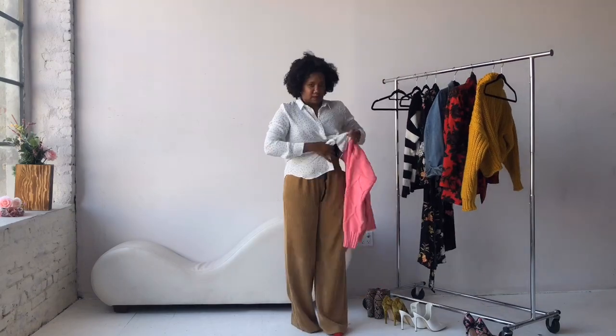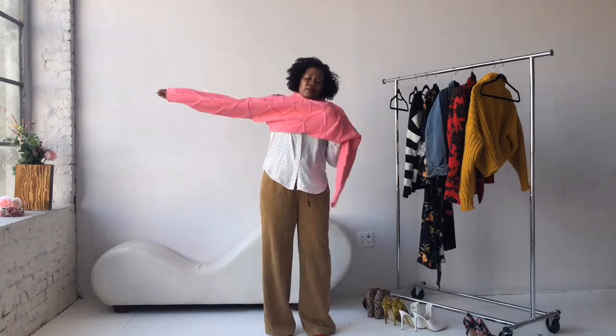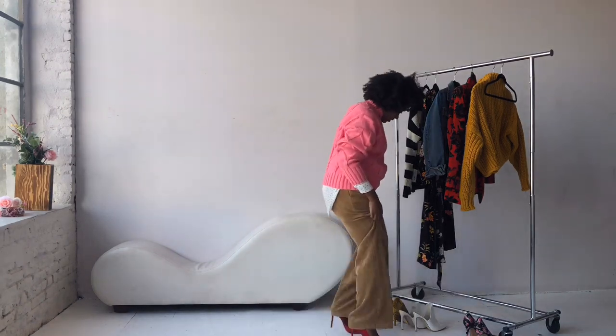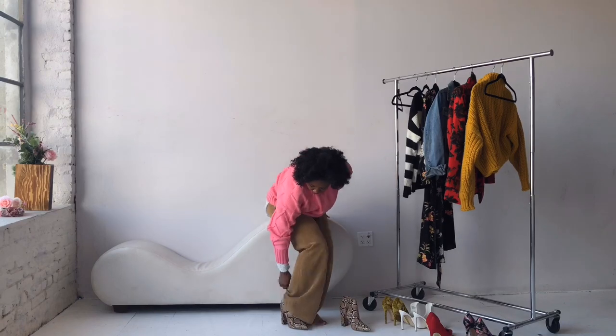I'm gonna keep this polka dot shirt on and you'll see why in a second. I'm gonna add this pink chunky knit from J.Crew — just roll up the sleeves a little bit. So good. Then I'm gonna change the shoes to snakeskin booties.